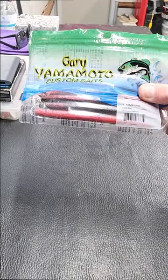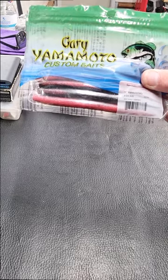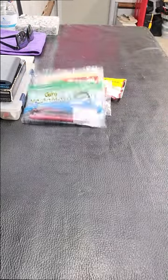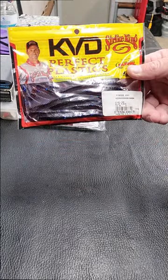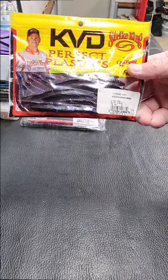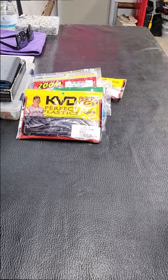Number two: the Gary Yamamoto Senko in red shad laminate — best color there is, rigged wacky or Texas style, deadly. And number one: the KVD Perfect Plastic Fat Baby Finesse in blue fleck. Rig it on a mojo — this will catch fish. What are your top five?